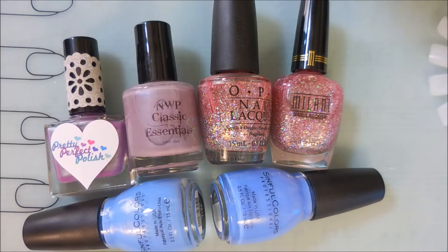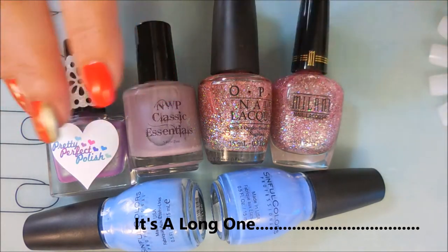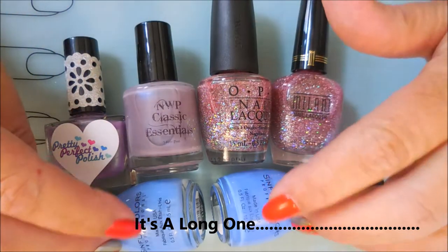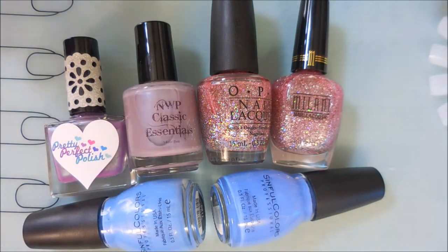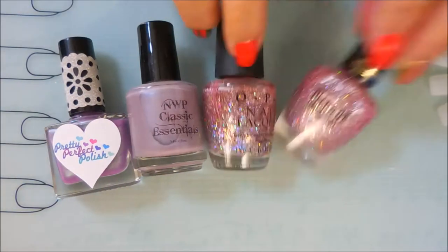Hello my friend and welcome to my channel! Today I'm going to do my first 'Is It a Dupe?' video. I thought I would start off with three polishes — I've got a purple color, a pink color, and a blue color — kind of my favorite colors. So we're gonna go ahead and hop on into this.